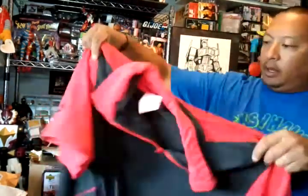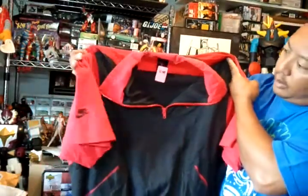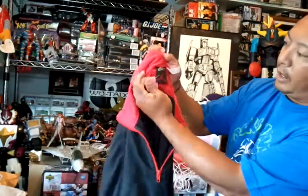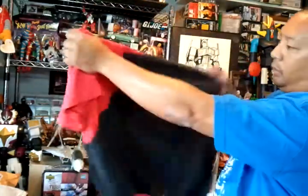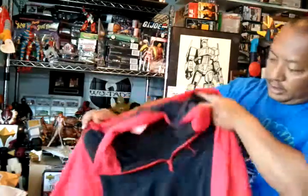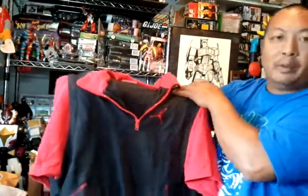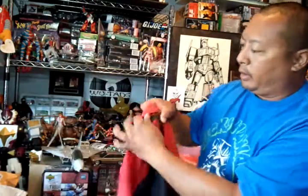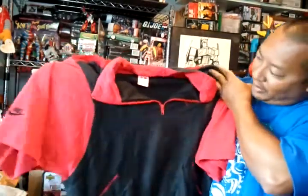My last find at that thrift store was this vintage Jordan short sleeve pullover — pretty cool. It's got the Nike Jordan tag and it's a short sleeve pullover, vintage. It's actually the second week in a row I've found a Jordan item at this particular thrift store, so I was really happy to find this one.